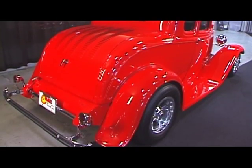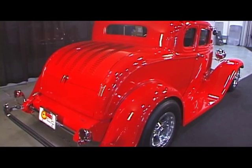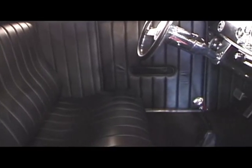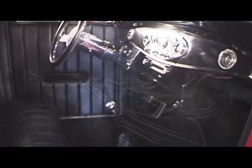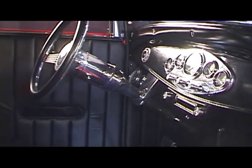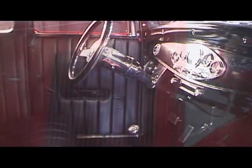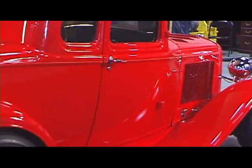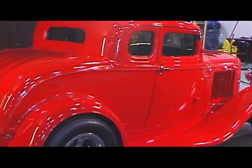The car has been chopped and lowered in the front to give it a Bonneville Salt Flats look. It runs and drives excellent and is exceptional in every way. The car has black leather interior with a suede headliner and Viper red paint. It has 1,190 miles since its build and is another exceptional car from Family Classic Cars.